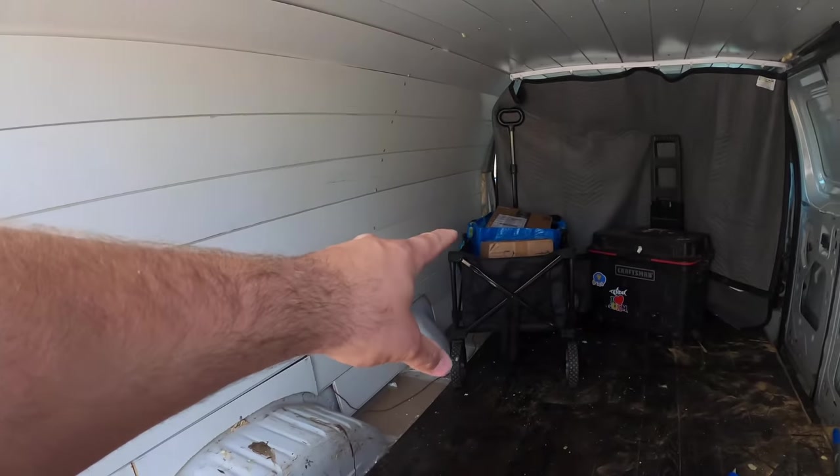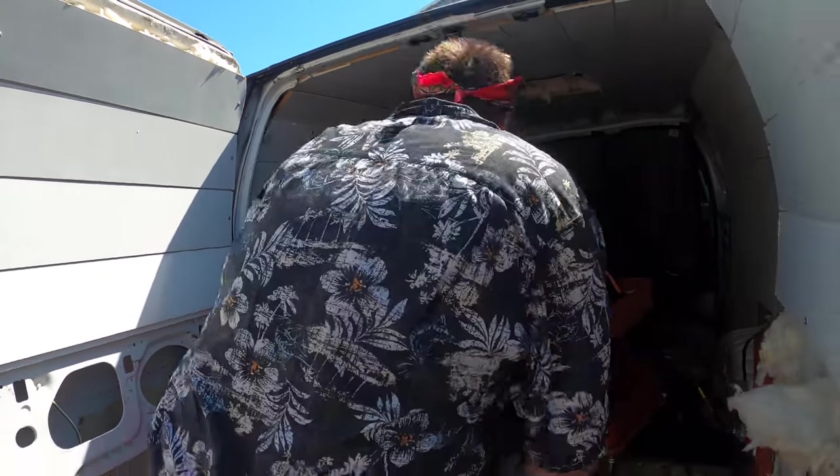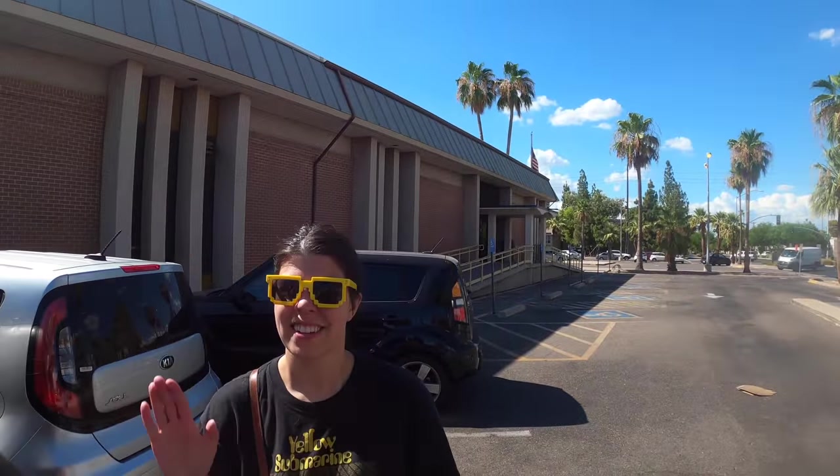We're about ready to go to the thrift store. Before we do, we gotta drop off those packages. Let's drop these packages off here at the post office and then we'll go to the thrift store.